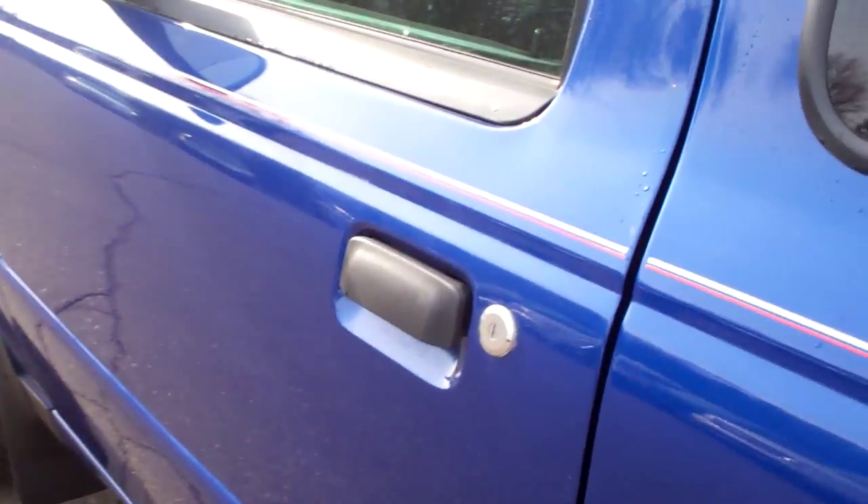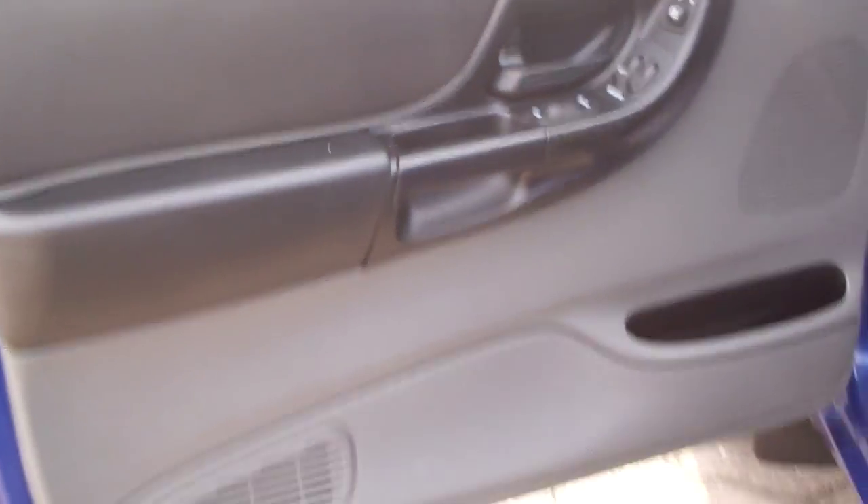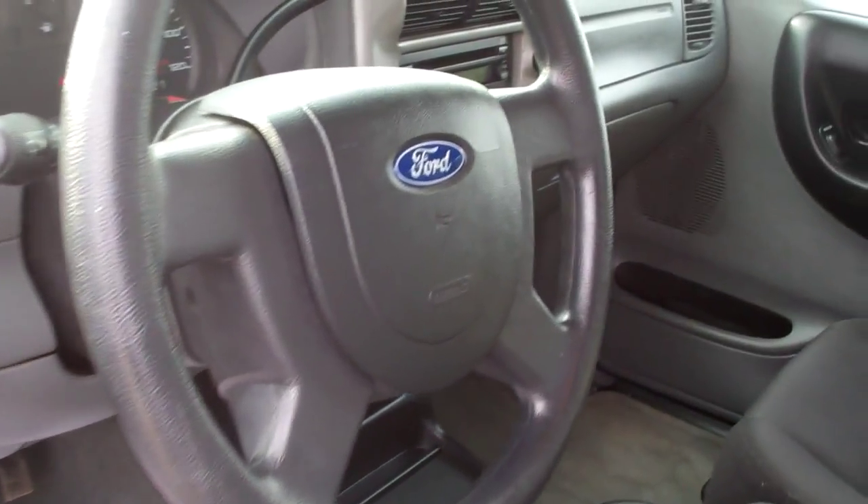Take a look inside — equally as nice. We do recondition these vehicles, make them look sharp for you. Power windows, locks, mirrors, CD player, air conditioning — very, very clean.